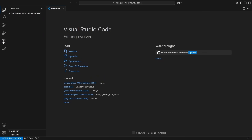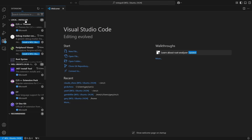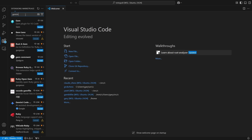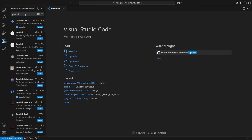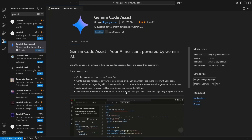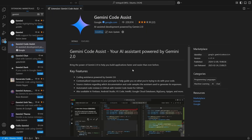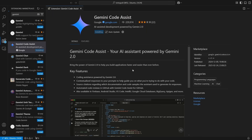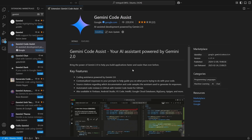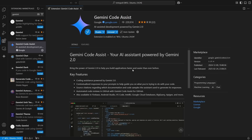Here we are inside Visual Studio Code. Installing the Gemini Code Assist extension is really easy. You click on those little boxes to bring up extensions, start typing "Gemini Code Assist," it will come up in the list. Scroll down and click on it, then click install. Do you trust Google? In this case, yes — we go ahead and it downloads and installs the extension inside Visual Studio Code.